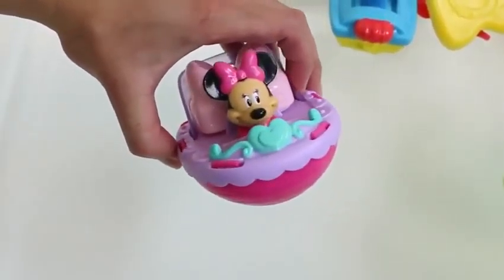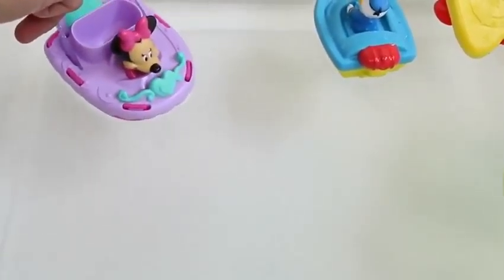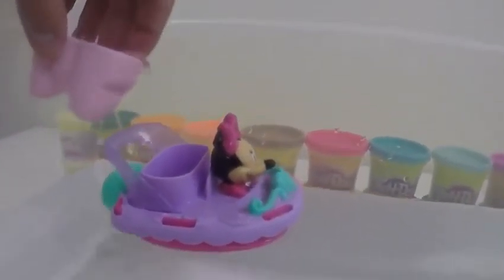Minnie Mouse joined the water party! Whoops — I accidentally pushed her! Uh oh, we had a boat accident! Donald Duck is angry! Wow, her boat is fast! Now let's join Mickey Mouse and his friends and have some fun in the water!